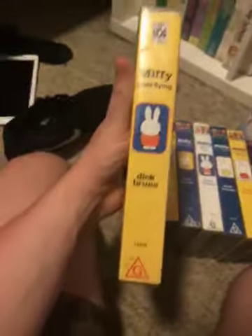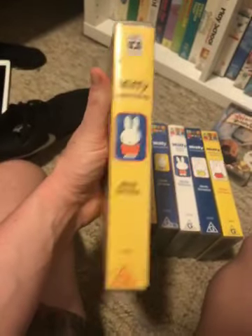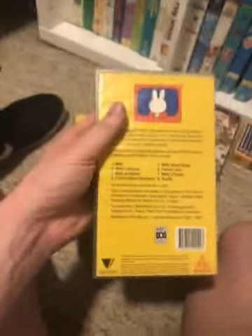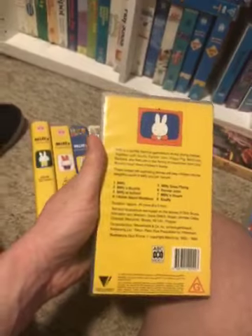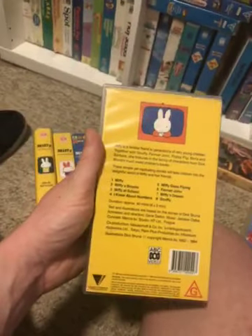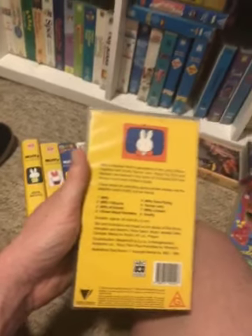Spine — a profile picture of Miffy. And the back. Episodes: Miffy's Bicycle, Miffy at School, I Know About Numbers, Miffy Goes Flying, Father John.